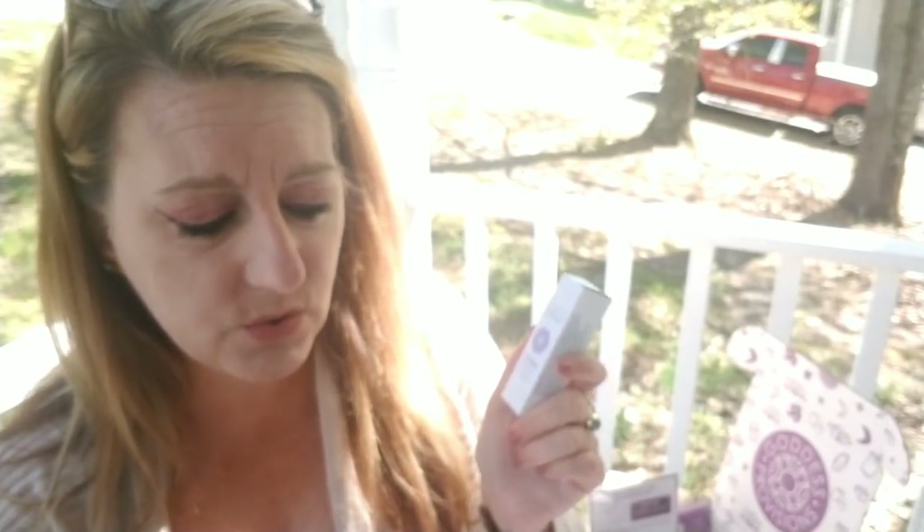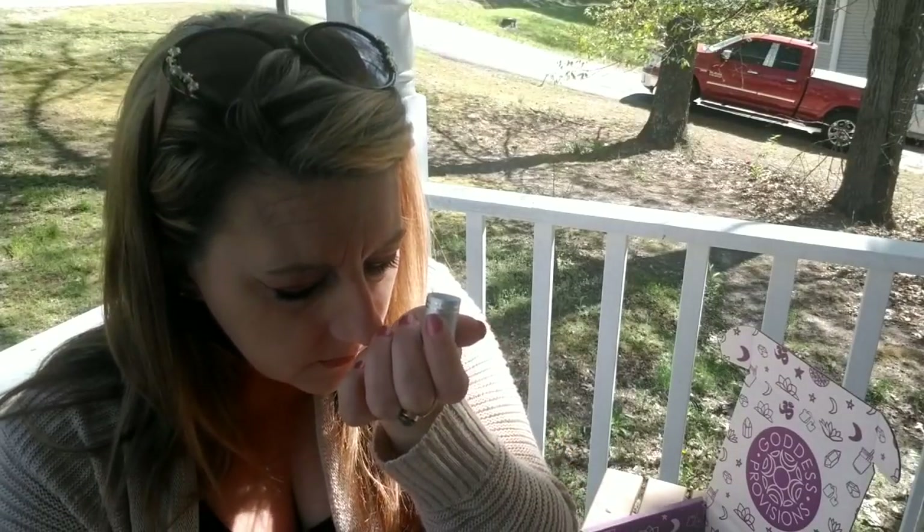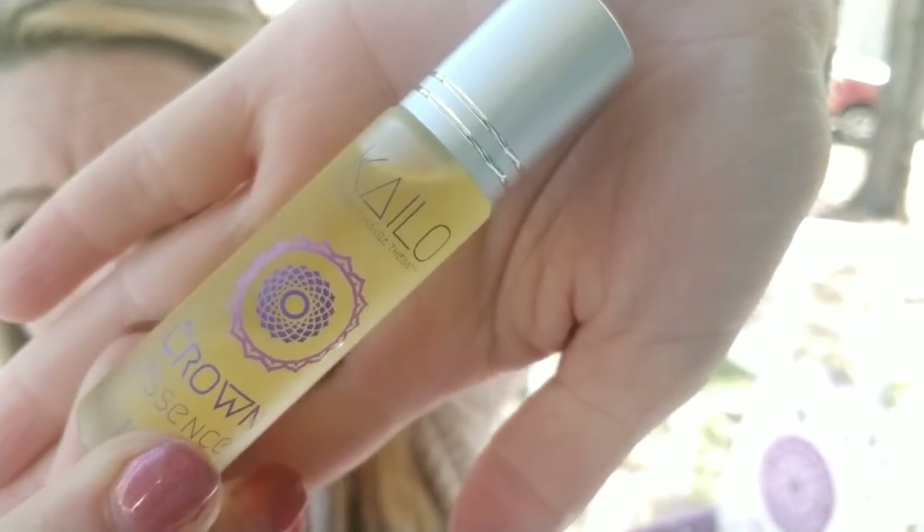This is Kalo Crown Essence — apply this essential oil blend and breathe deeply to tap into divine guidance through your crown chakra. It's a $42 value. True essential oils can be very expensive. It's a roller ball and it smells really different — like chocolate and licorice. It comes in a really nice, high-class bottle. I love getting essential oils.